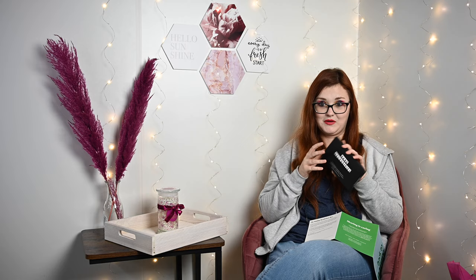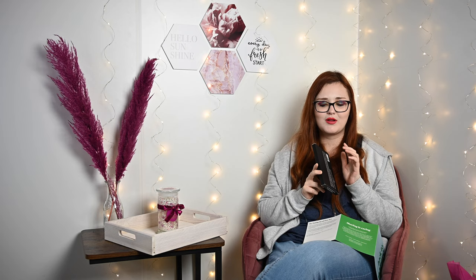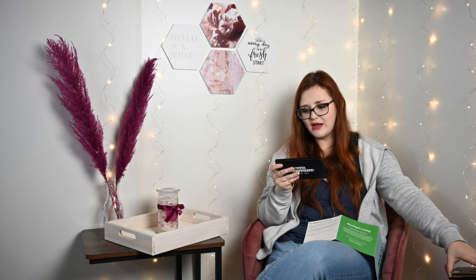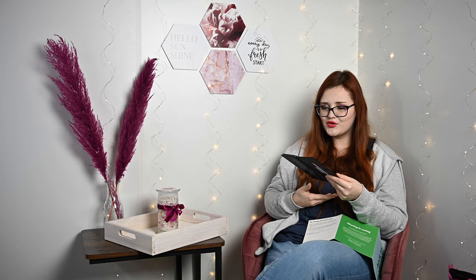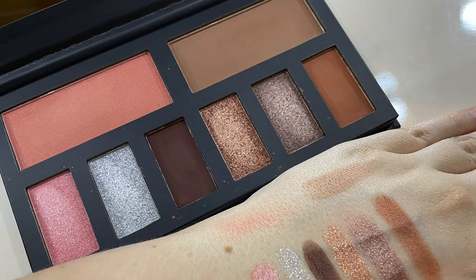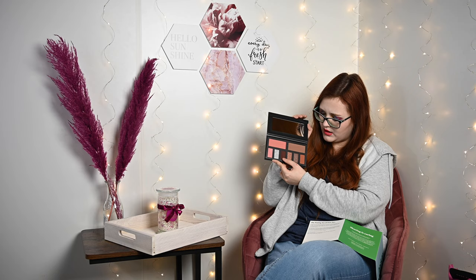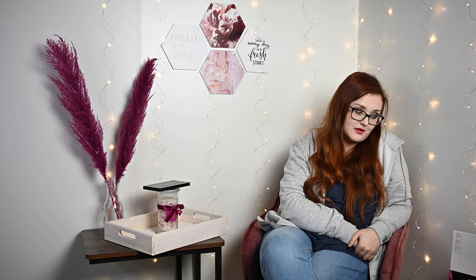Dann darf ich noch ein großes Produkt ziehen – das ist wieder eine Palette. Von welcher Marke? Phase Zero. Da hatten wir auch was in der Crush Edition drin, also schaut da gerne vorbei. Eyeshadow and Blush Palette – die sieht mega schön aus, mit glänzender Schrift drauf. Wir haben hier einen sehr schön aschig wirkenden Bronzer-Ton, einen wunderschönen leuchtenden Blush und wahnsinnig schöne Lidschatten – einen dunklen Ton, den man auch zur Grundierung hernehmen könnte, und einen schönen rosa Ton. Sieht wahnsinnig schön glitzernd aus.